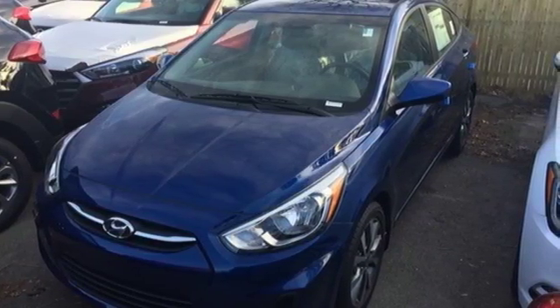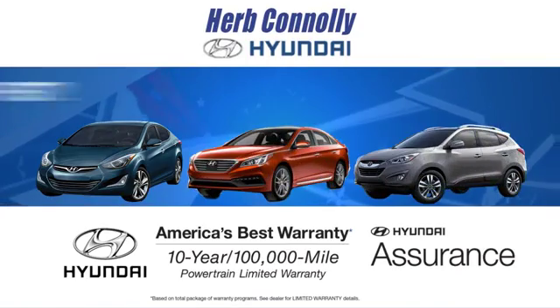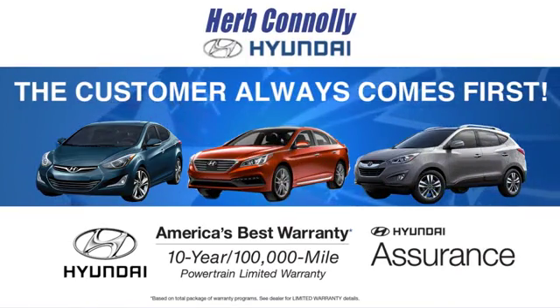Cruise off in this Accent today. At Herb Connolly Hyundai, the customer always comes first.